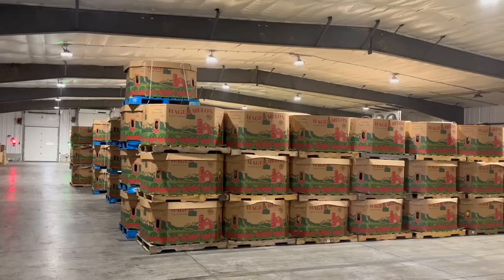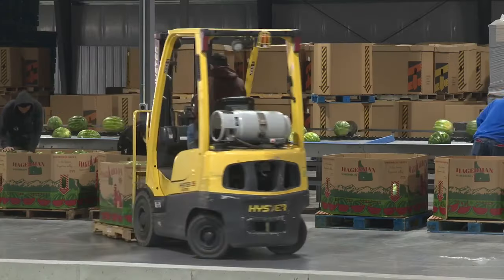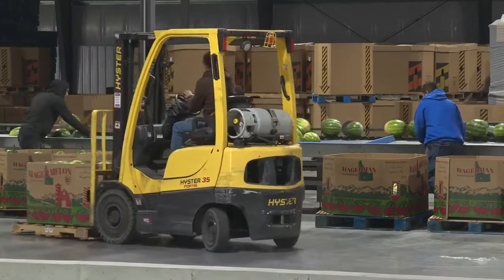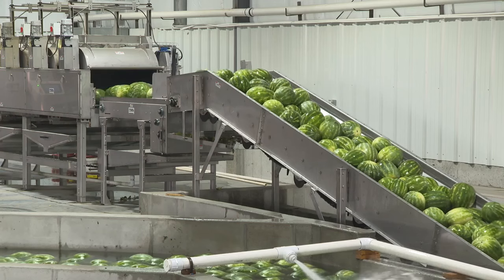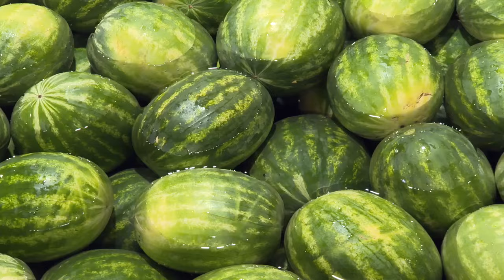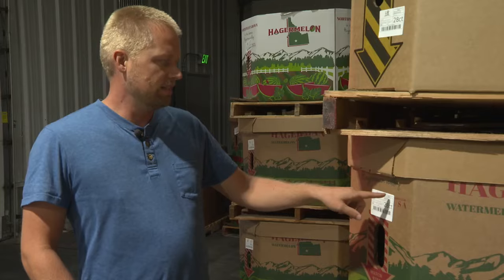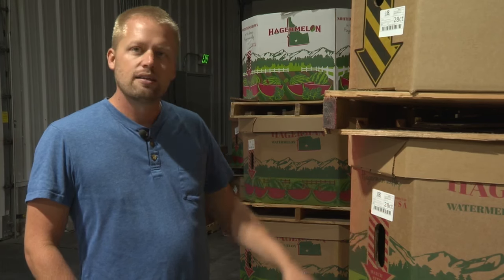The 12,000 square foot cooler holds product for shipment, and in summer they'll send out 65,000 melons a day. I thought it was going to be large enough to last for quite some time, but we've just continued to grow pretty rapidly, and Hagerman Canyon Farms can be found all over the west.